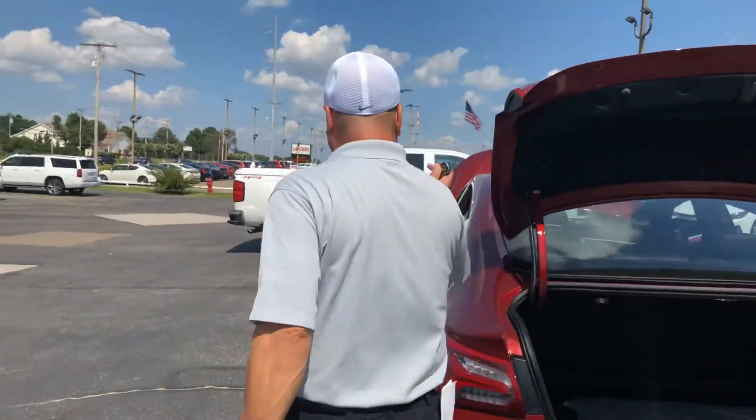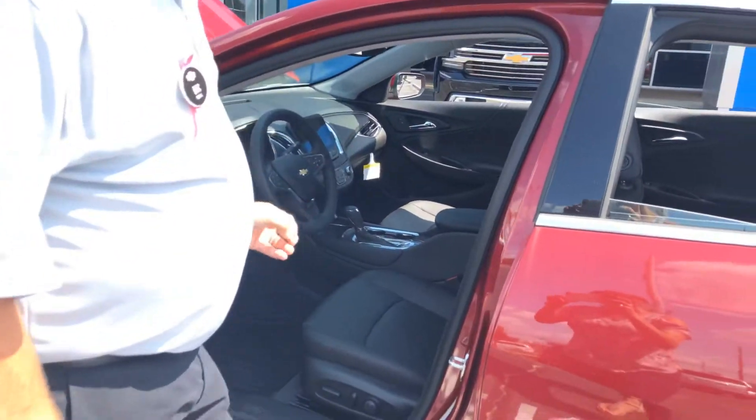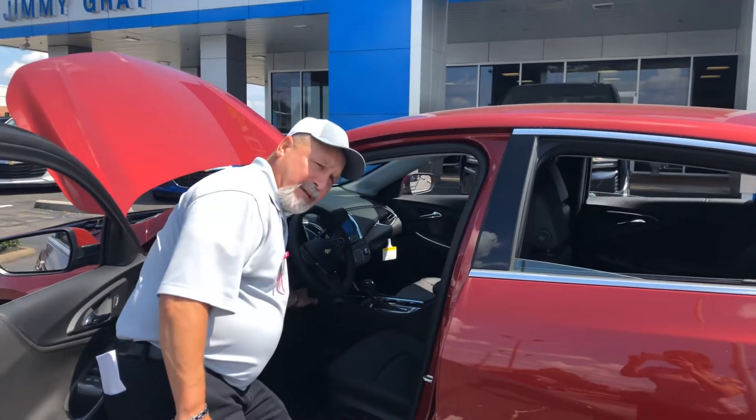The seats are available to pull down and give you added cargo area, so it is multifunctional as well. Inward is where the Malibu really gets exciting, folks. It's offered in a leather package, dual climate control, dual heated seats. It also has Apple CarPlay as well as Android Auto, and a tilt telescopic steering wheel.